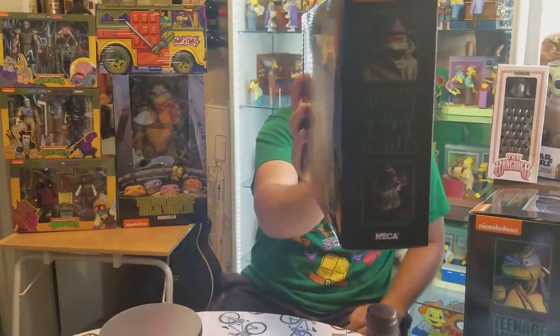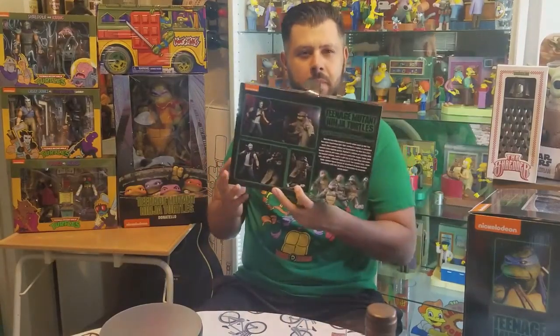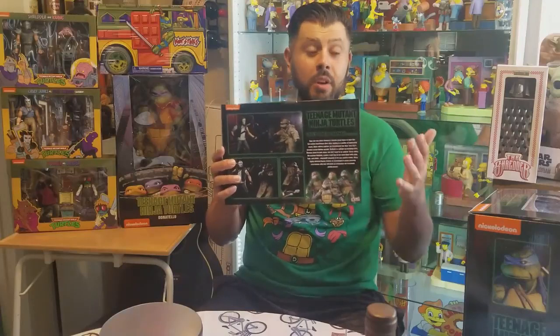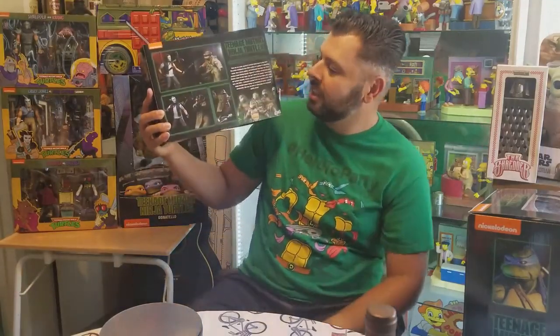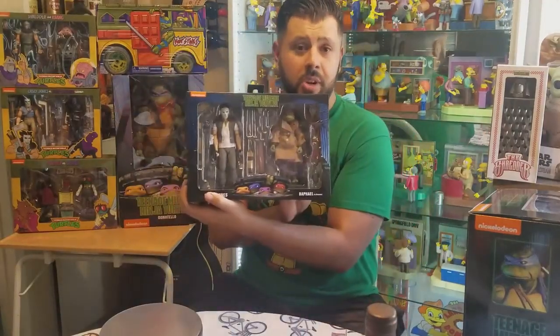There's Raphael in disguise. If you remember from the movie, that's where Raphael went out in disguise and ran into Casey Jones — they fought each other in the park. Pretty cool, classic scene if you're a fan of the movies, and now you can recreate that yourself with these action figures.